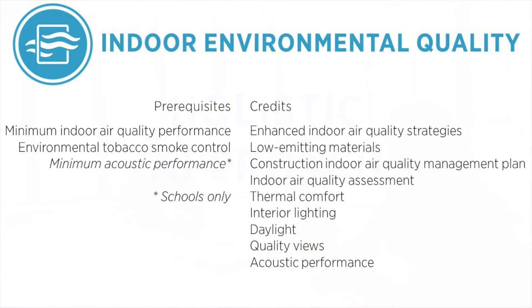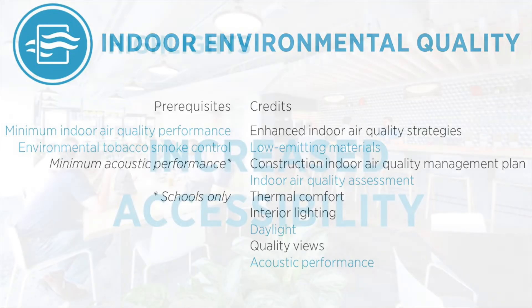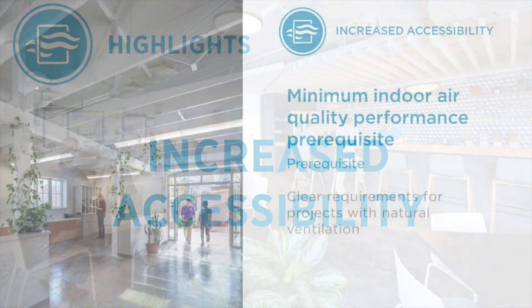Here is the full list of prerequisites and credits in the Indoor Environmental Quality Credit category in LEED version 4.1 for design and construction. Collectively, this list represents a set of strategies for improving the indoor environment of a building. Let's walk through some of the highlights in LEED version 4.1.